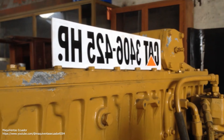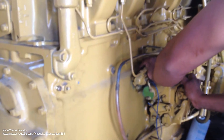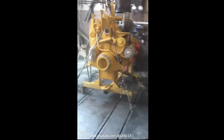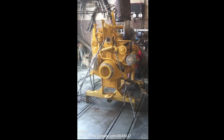The 3,406 engine was also known for its robust construction, with high-quality materials and engineering that made it highly resistant to wear and tear. This, combined with the engine's reliability and low maintenance requirements, made it a popular choice for customers who were looking for an engine that would last for many years without needing extensive repairs or overhauls.